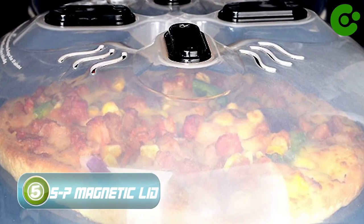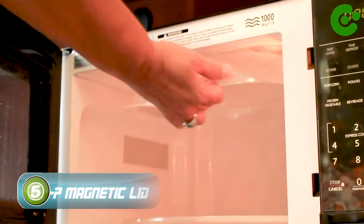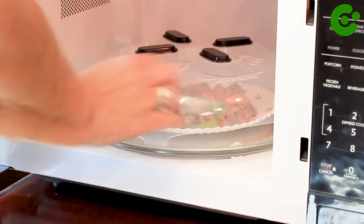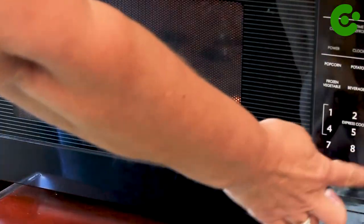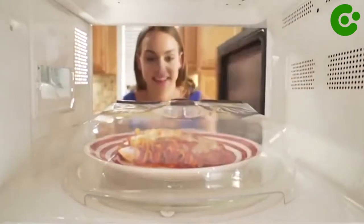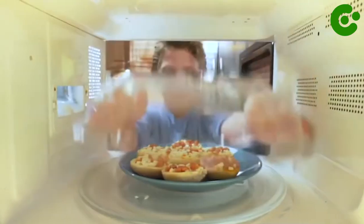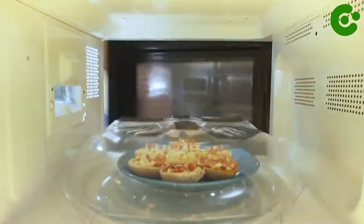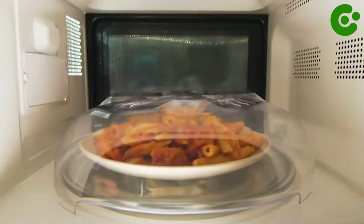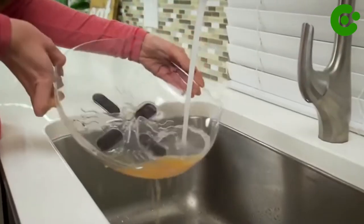Number 5: The Splatterproof Magnetic Lid. Is your kitchen looking like a battlefield? Tired of dealing with microwave dinners that create messes all over your microwave? Introducing the one-of-a-kind microwave lid that will stop food from spattering and make your life so much easier. The lid comes with built-in steam vents that will cook your food evenly every time without any fuss. Plus, you can easily store it on the roof of your microwave thanks to its magnetic design. Say goodbye to kitchen disasters — get yours today and make mealtime easier than ever before.